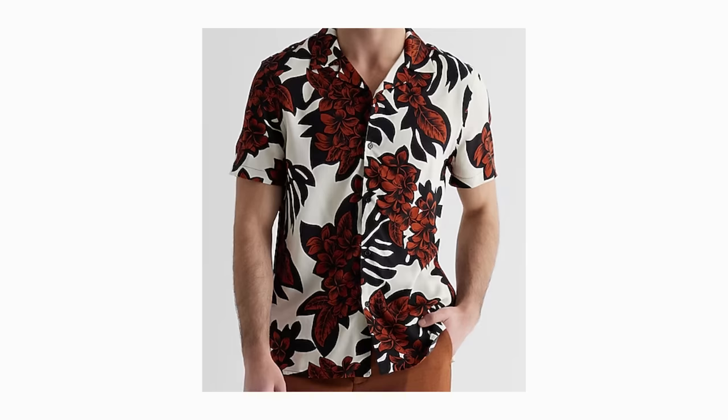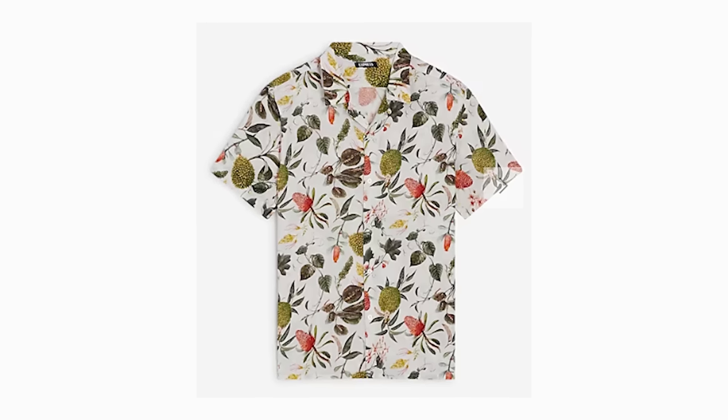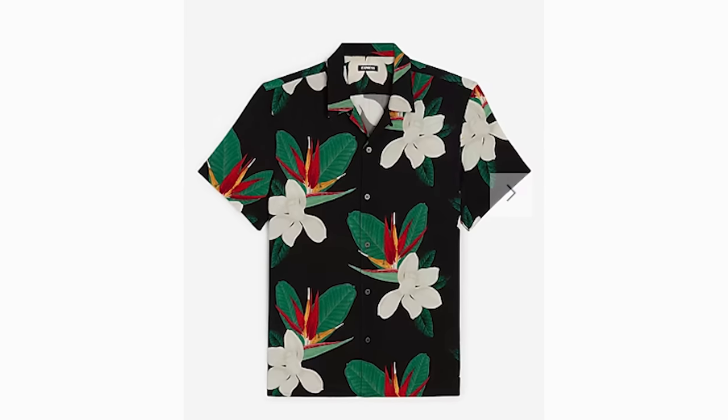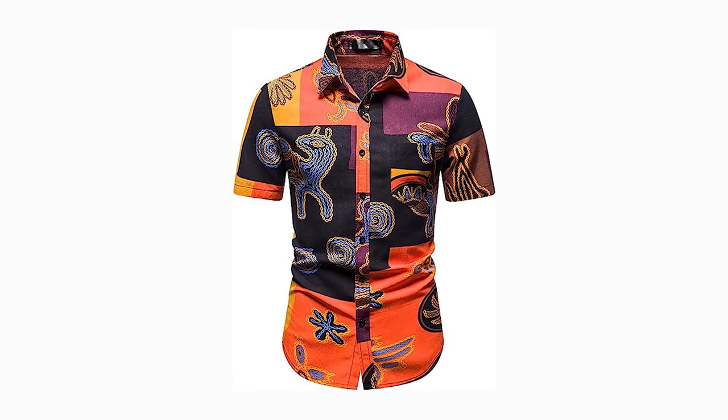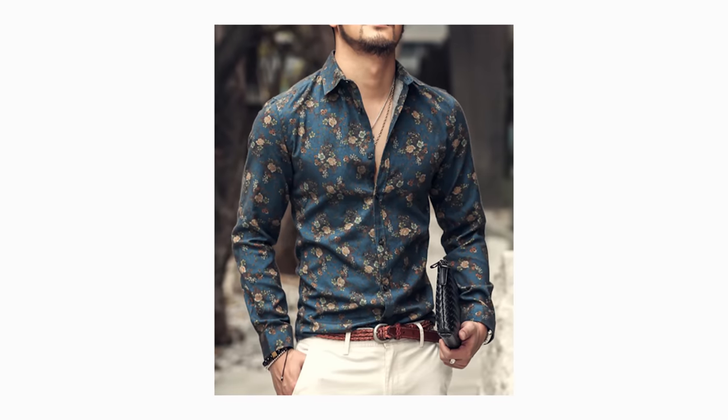Floral prints are still extremely popular this summer, and there's a ton to choose from out there. However, I might recommend a more subdued pattern, color, and pattern arrangement. For example, I might suggest lower contrast colors instead of something really bright and contrasty, because a lot of times some of those are just look-at-me shirts. You can still wear larger patterns and larger prints, but for a more sophisticated look, try to find some colors and patterns that just look a little bit softer.